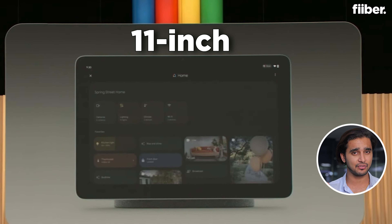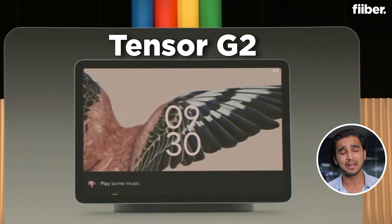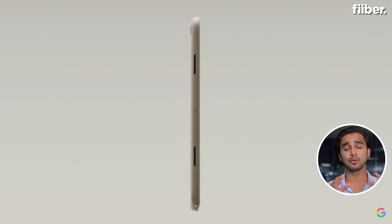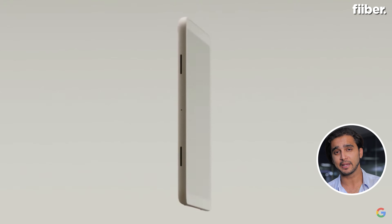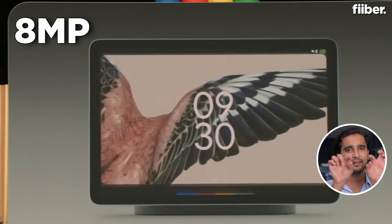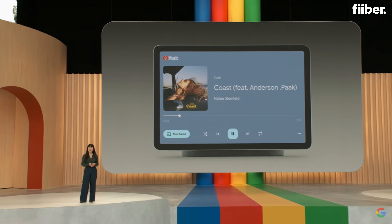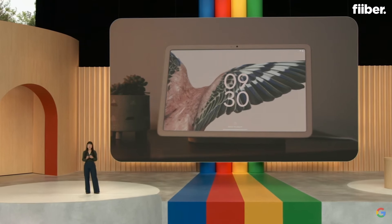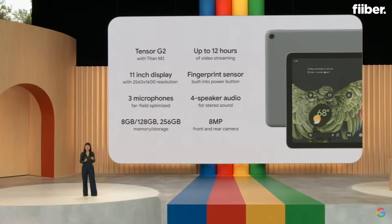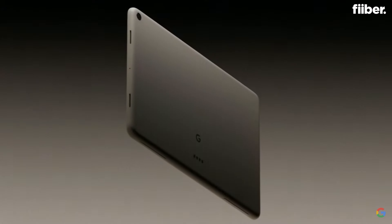The Pixel Tablet has an 11-inch screen with 2K resolution, powered by the Tensor G2 chipset, four speakers, and Google has also added three microphones. There are two cameras — 8 megapixel at the back and 8 megapixel at the front, found in landscape mode in the top bezel. The three microphones are added for better audio clarity, and the tablet features a quad speaker setup.